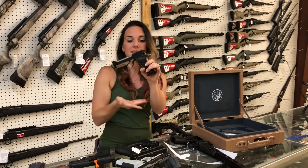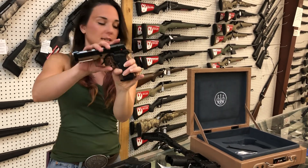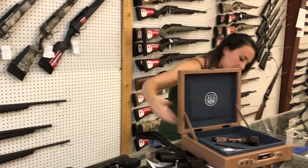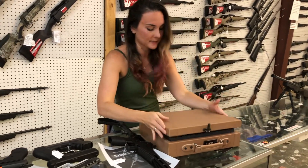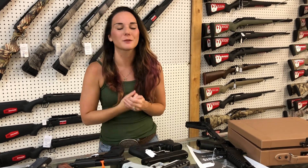Last but definitely not least — Beretta Cheetah 80X in stock. This is their upgraded variant, y'all. I do have that with the Cerakote and she's not priced, so give us a call on that one. Do not miss out — everybody get down here and check out the great deals. All three phone lines are up. We will see y'all tomorrow. Bye, y'all.